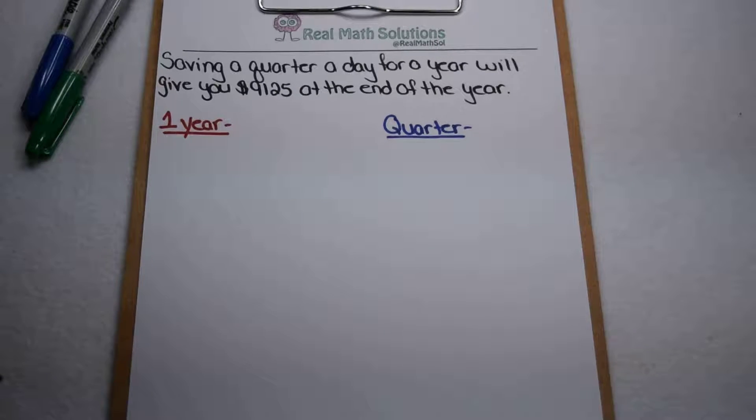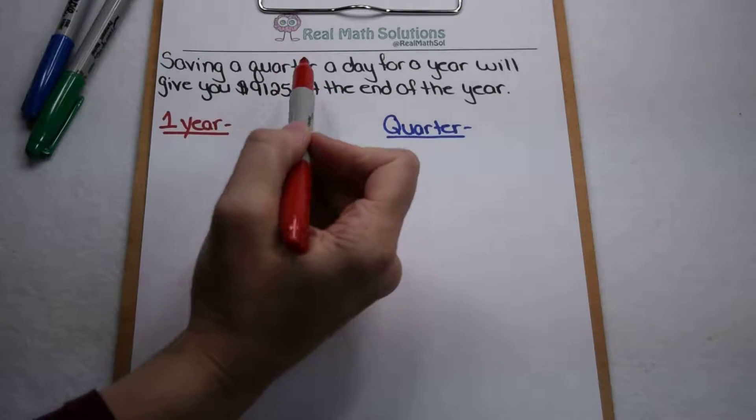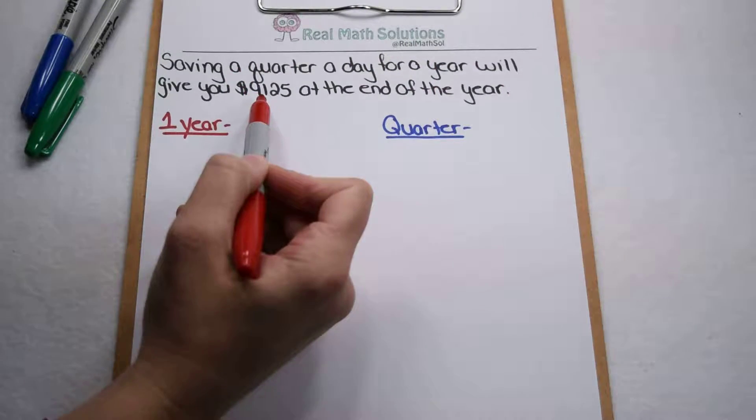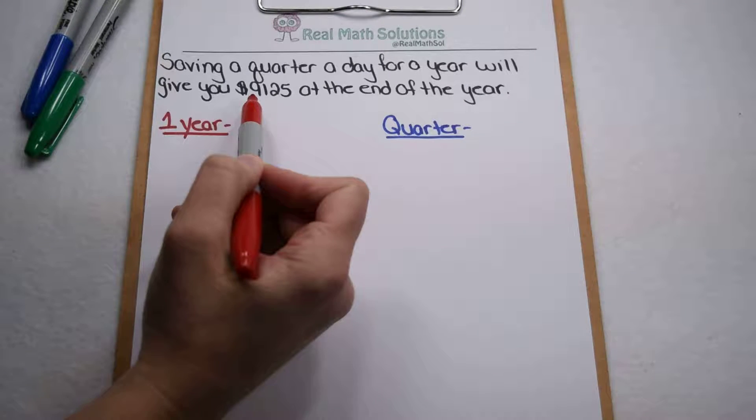We saw this claim on social media here at the start of the year that if you save a quarter a day for an entire year, you'll have $9,125 at the end of the year. Well, it seemed a little too good to be true, so let's test it out.